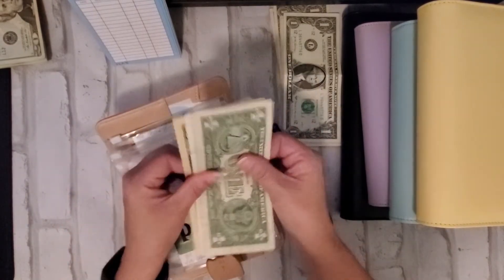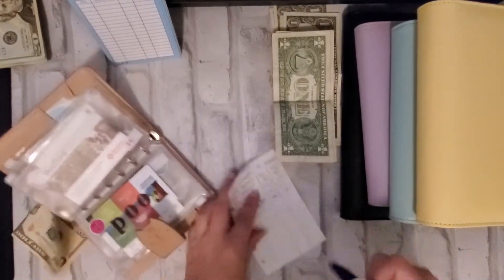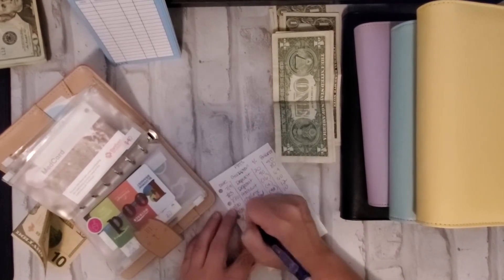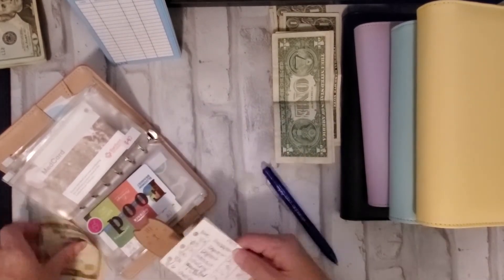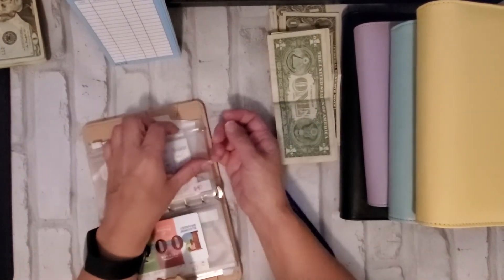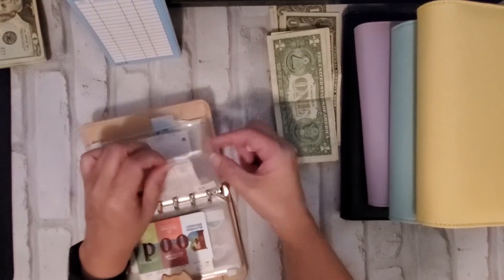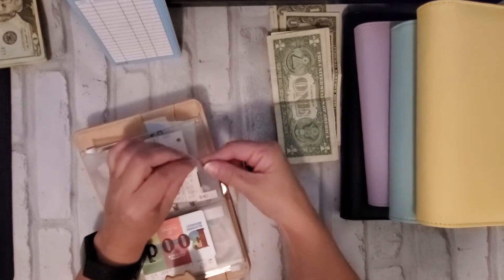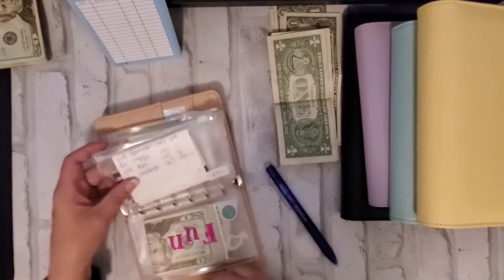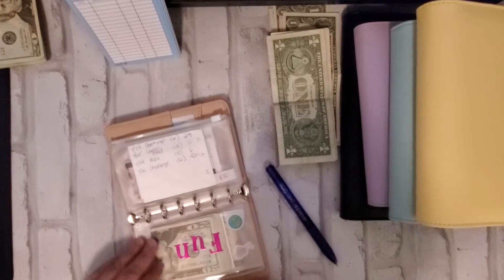Next up, pets — looks like I should have two dollars left in there, which I do. Take out two, that leaves me with ten. Oh, I did it again. I think I'm going to have to get a new one because it also has some janky tape on it where it ripped. My pets envelope is dead, so I'll just have to make a new one.